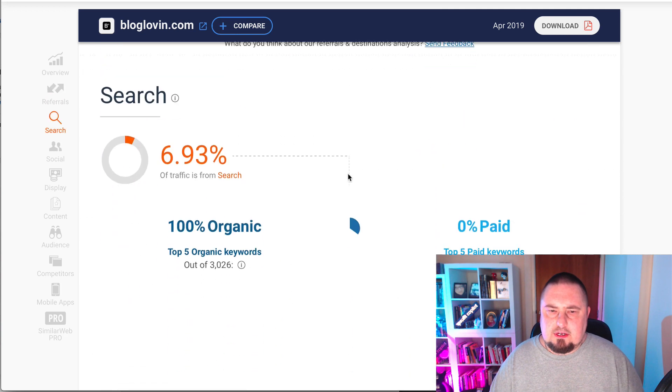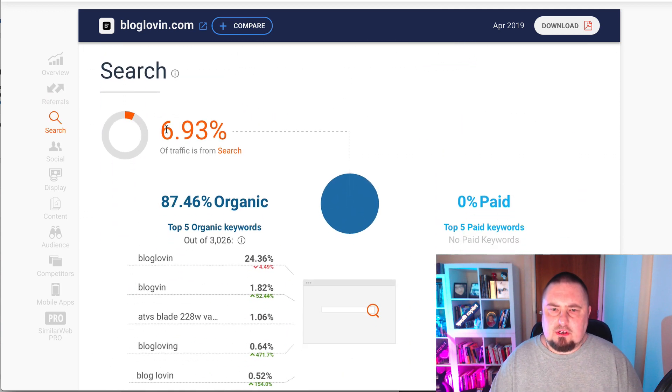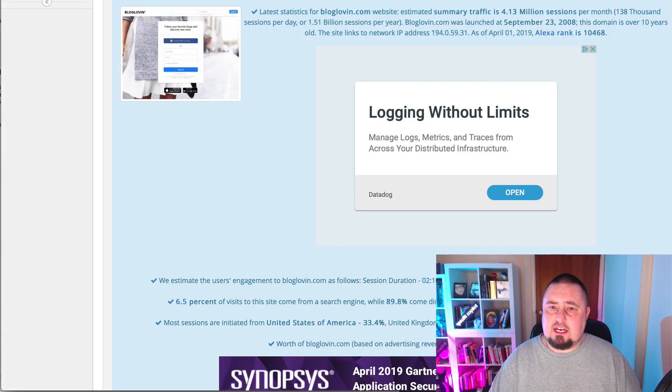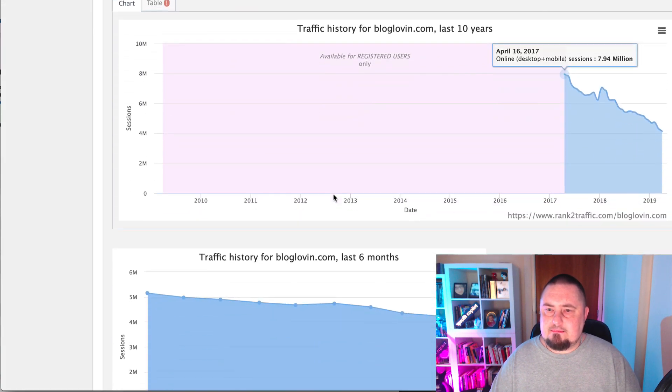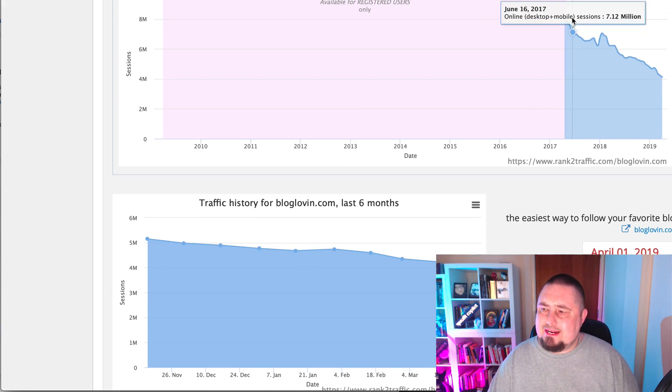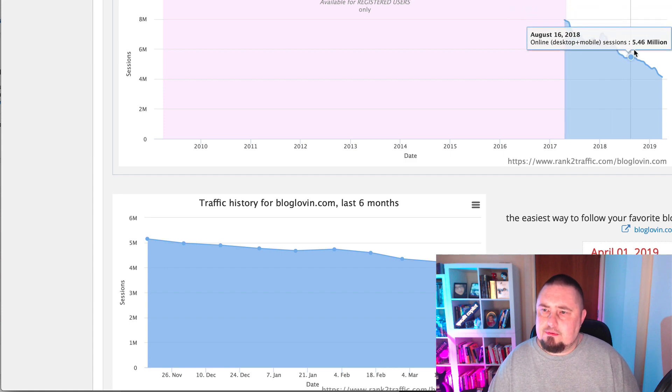Let's have a look at the actual search traffic. Of that almost seven percent, 100 percent is organic, so that's good. Let's double check things in rank-to-traffic. Here you can see that over the last year, traffic has been in decline on this site.